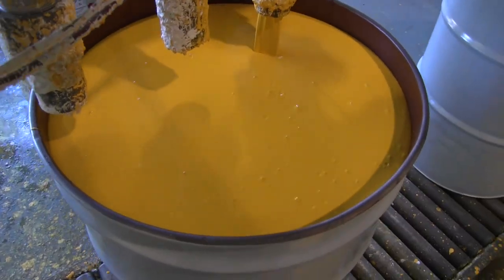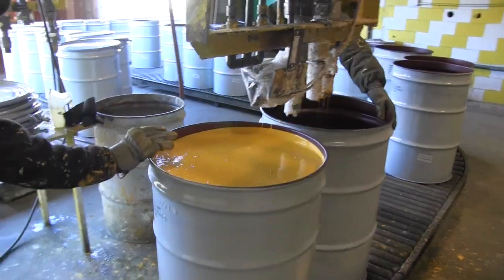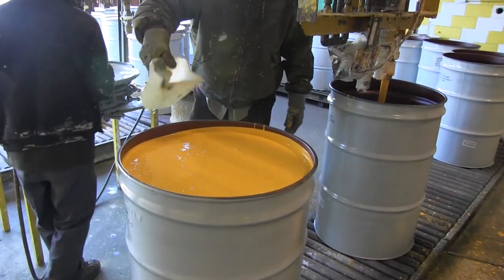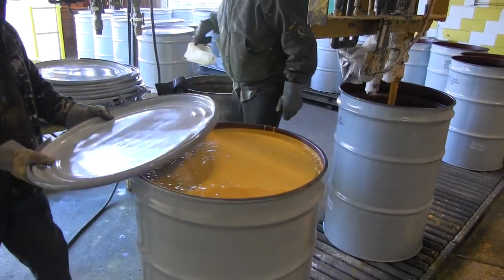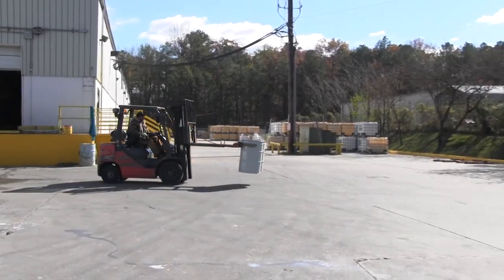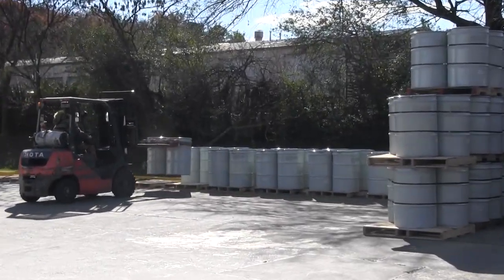All Ennis Flint waterborne paint is shipped with a water float on top of the paint to reduce skinning or drying on top. This float is part of the paint mixture and should be mixed in before using the material. As a rule, you should always mix the paint before use to ensure that any solids that have settled during shipping or storage are stirred into the material, as well as the float water.